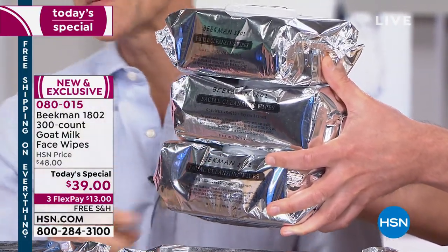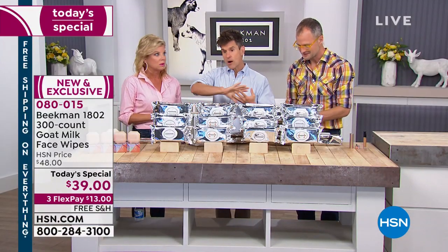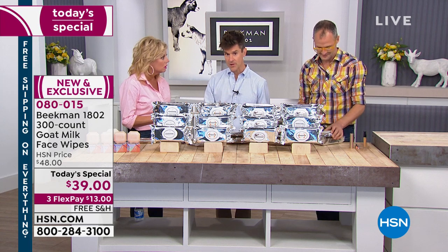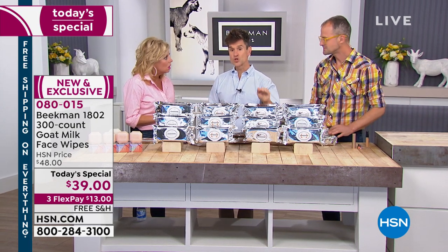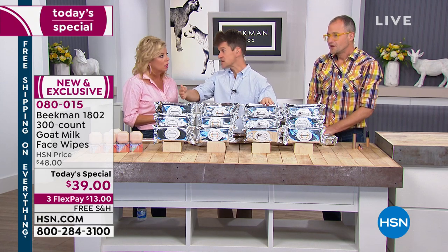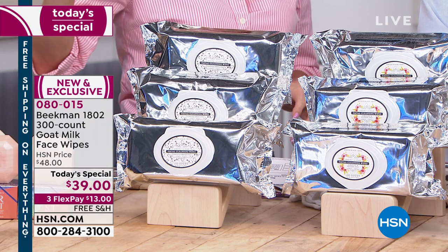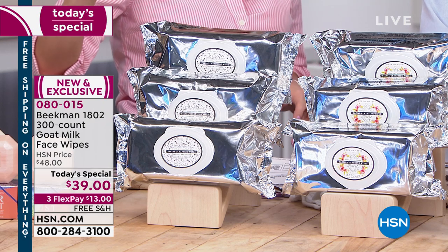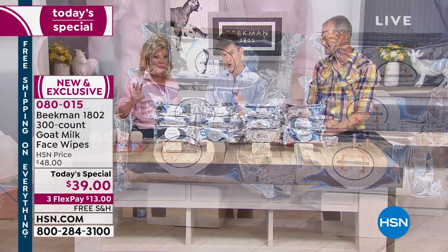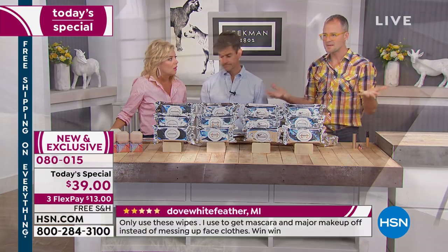Three hundred wipes. Here's the thing, and why auto ship is super important: we do not have, in our product development pipeline, another super sized wipe scheduled for at least the next year. So if you're somebody that cannot live without these, that use them all the time — the first time you use it, you're going to feel exactly that way — lock in on the auto ship.